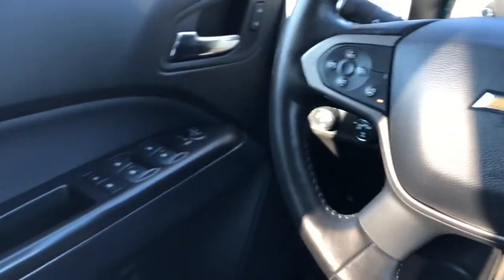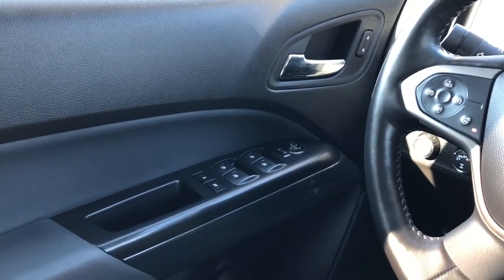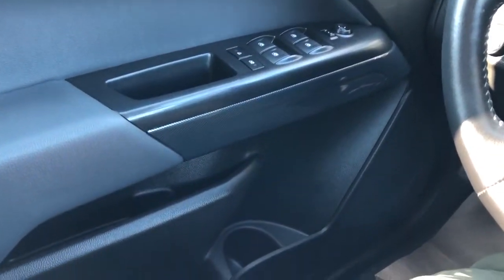Now moving on to the interior of the Colorado, we'll take a look at the door panel which features our chrome door handle, lock and unlock buttons, window and mirror controls, speaker and storage.